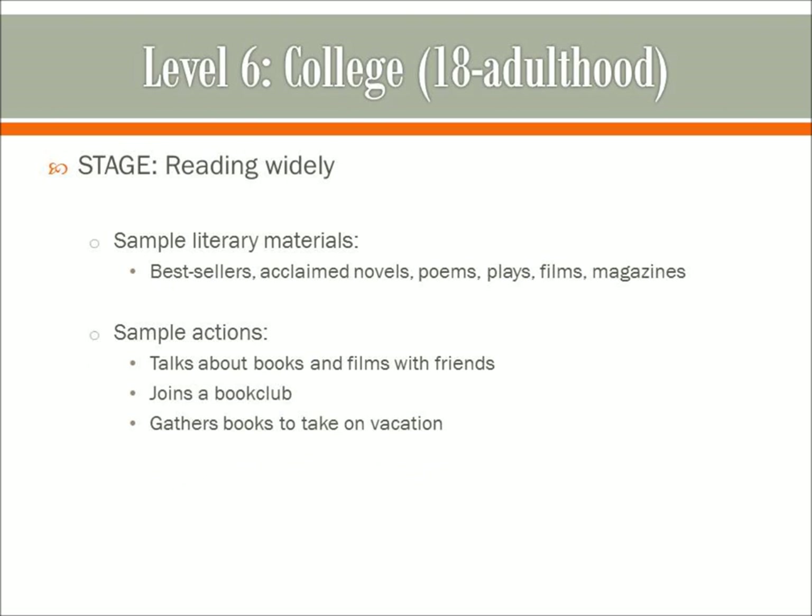Level 6 is college age, 18 to adulthood. The stage is reading widely. Sample materials include bestsellers, acclaimed novels, poems, plays, fiction, magazines, literature with a capital L, and literature with a little L. Sample actions: people will talk about books and films with friends, join a book club, and gather books to take on vacation. Level 6 and level 7 are often described together — level 6 is the foundation for level 7.